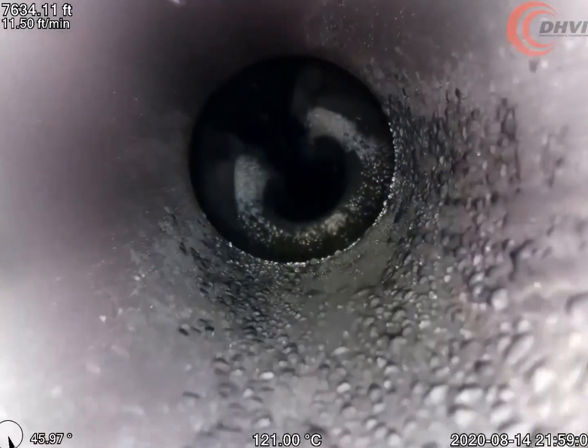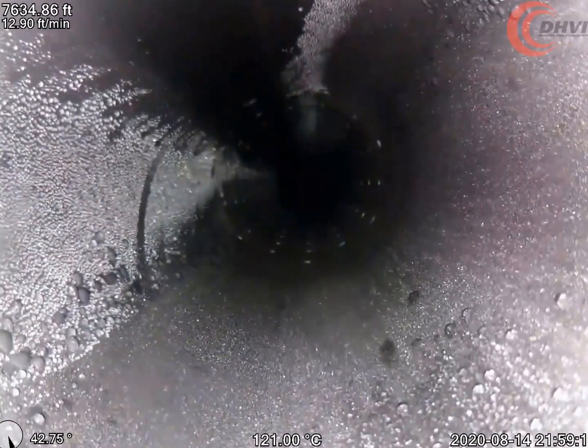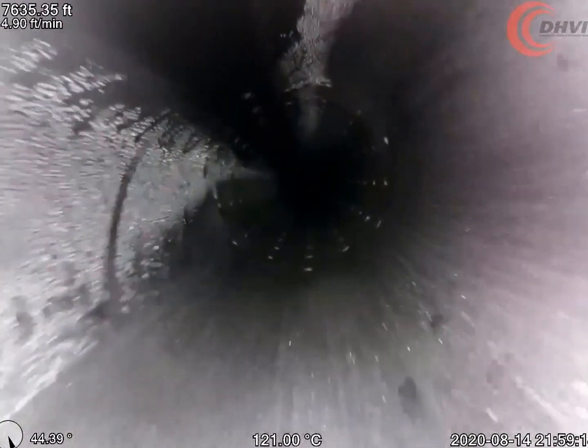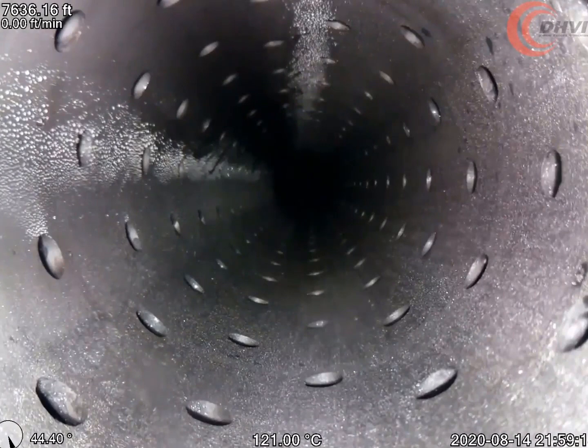Utilising our proprietary measurement software, Capture Vector, deviation sensors and high side indicator, we were able to determine that the issue was not severe and the slickline company utilised centralisers to run in hole and complete their work without any further issues.